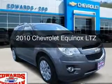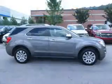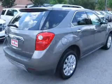This is a used 2010 Chevrolet Equinox. It's powered by front wheel drive, a 2.4 liter 4 cylinder engine, and a 6 speed automatic transmission.